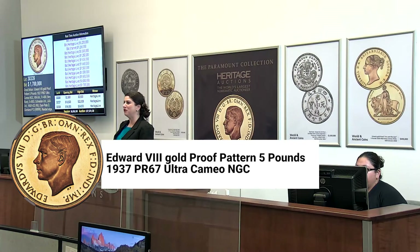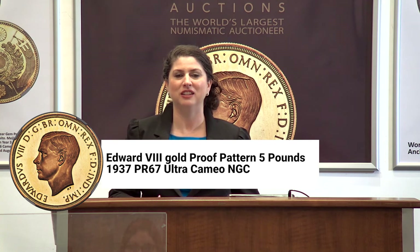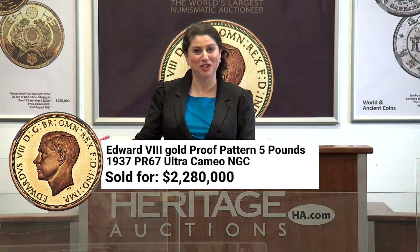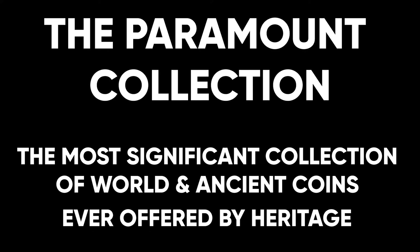I'm now asking $1,750,000. I need $1,900,000 now Heritage Live — you're at $1,850,000. I'm asking $1,900,000 to advance. And there it is at $1,900,000. And congratulations at $1,900,000 to our Heritage Live bidder. 7127. Congratulations.